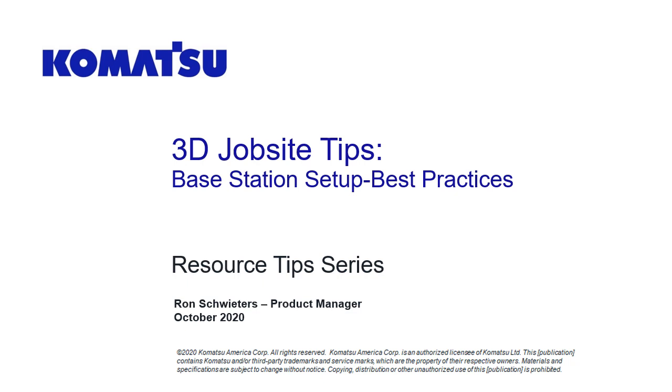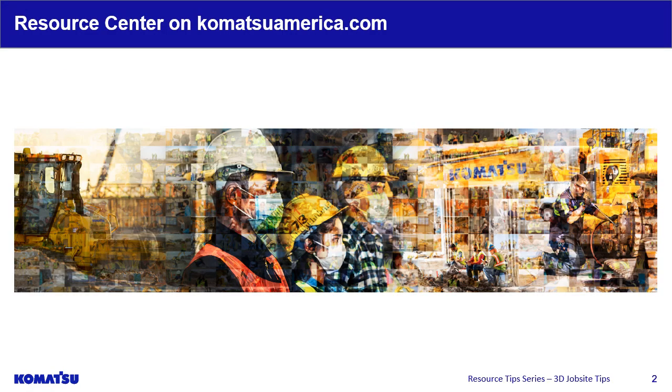Welcome to Komatsu's presentation on 3D Jobsite Tips: Base Station Setup Best Practices. Please note that all information shared is copyright protected. We want to support your business and operations during these uncertain times and beyond. Please check out more resource tips from our experts on Komatsu's Resource Center website page.